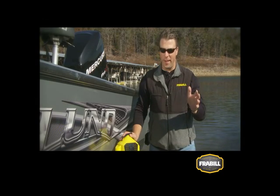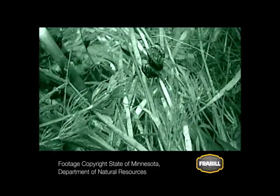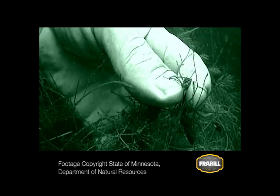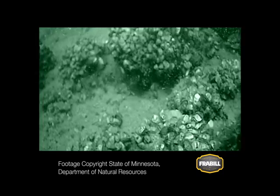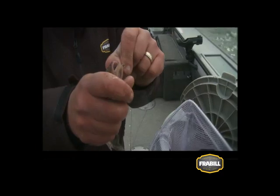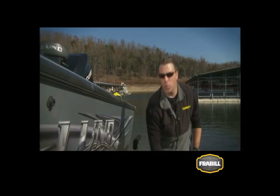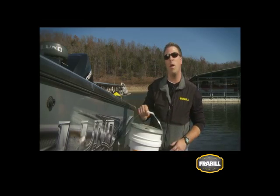Today, the reality of invasive species is on everyone's mind. Invaders like the round goby, zebra mussels, spiny water fleas, Asian carp and even viruses like VHS have anglers and fishery managers on red alert. Once invasive species enter a body of water, they change things forever. As anglers fishing live bait, we have to do everything we can to prevent the spread of invasive species. The best way to prevent the spread is to limit the movement of water from one body of water to another.